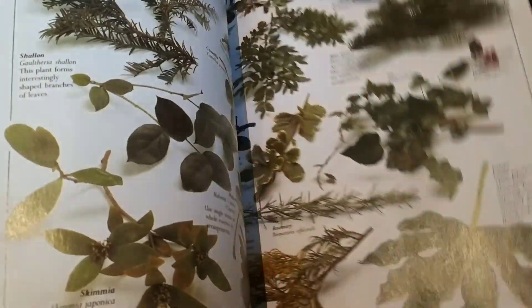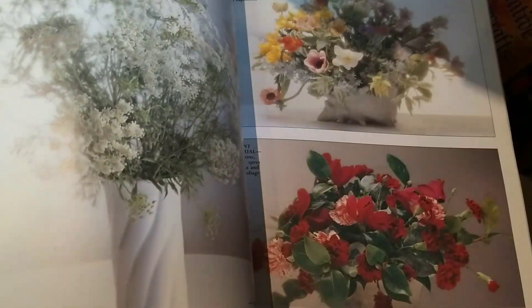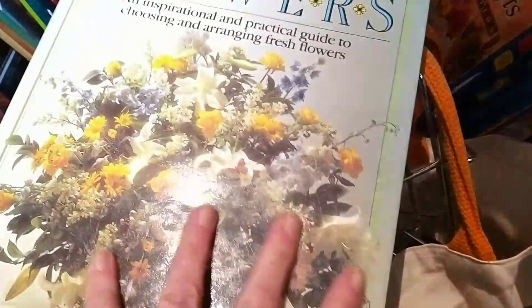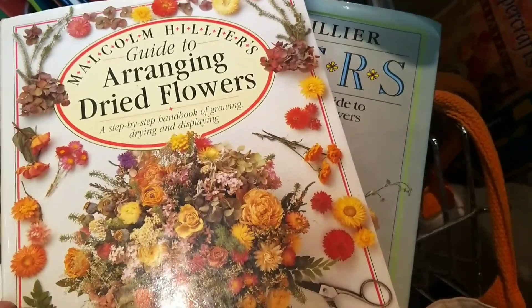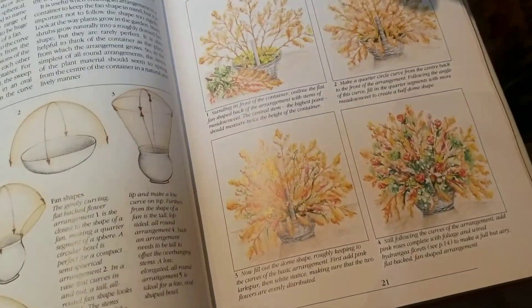This is Malcolm Hillier's book on flowers - quite a popular one in the charity shops, but a good starting point if you don't have any other flower arranging books. A little bit dated as you flick through the pages, but there's always a little bit of knowledge to be gained. This is another Malcolm Hillier book - A Guide to Arranging Dried Flowers. Dried flowers are really popular at the moment, and if you don't want to go out and buy an expensive new book, just pop into your charity shop or a church sale and you'll be able to pick up a book for probably just £2 or £3.